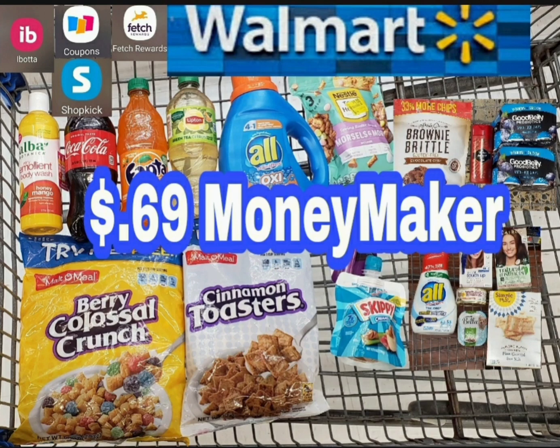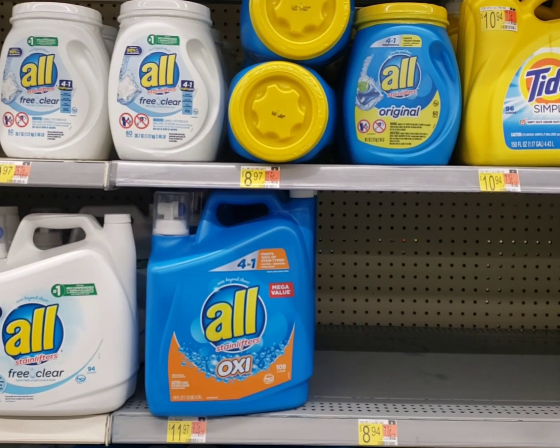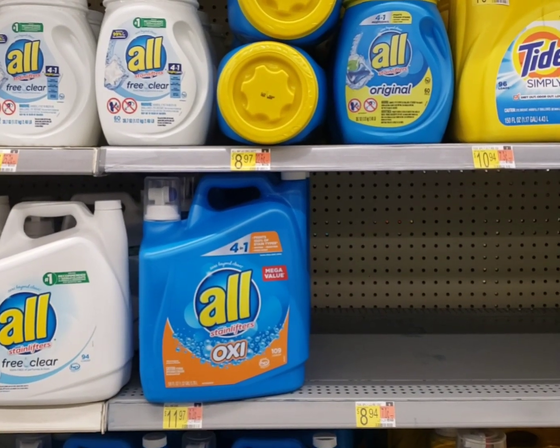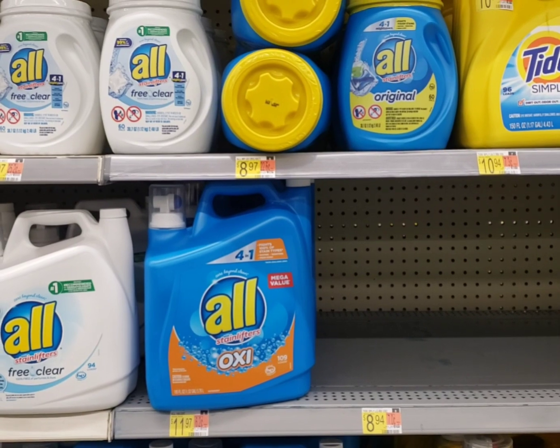Couponing with Teeza. Hey, hey guys. I am back in Walmart doing my Ibotta Weekend Warrior Bonus.